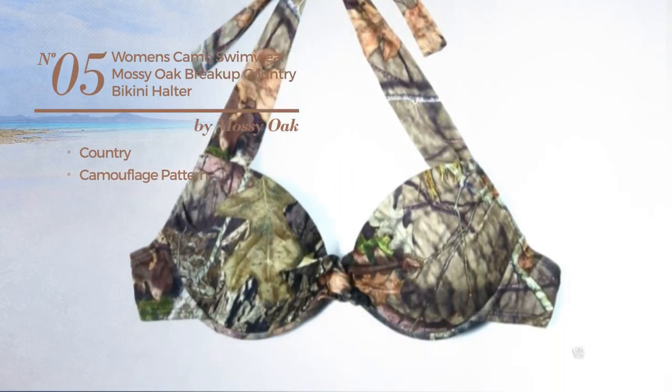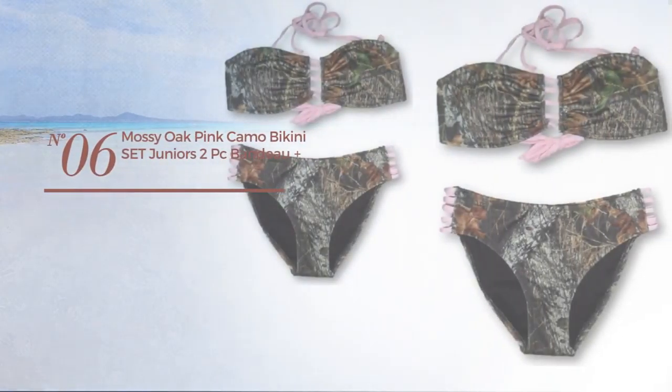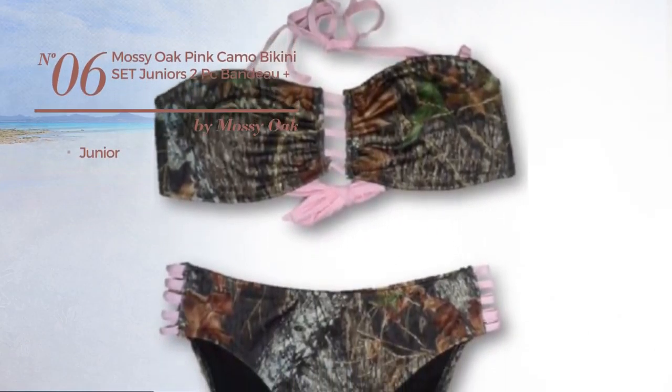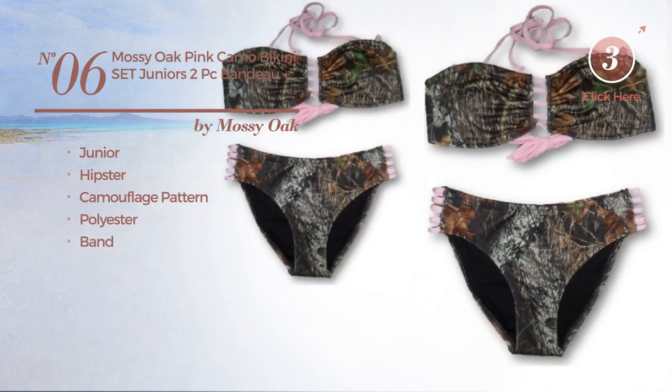Number five features a country camouflage pattern, produced with durable polyester. This bikini includes a halter top and bikini bottom, available only in this color. Number six is a junior bikini featuring a hipster camouflage pattern, crafted from polyester with a band, available only in pink.